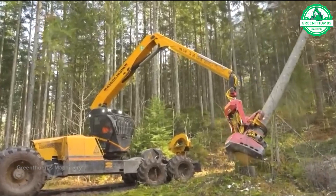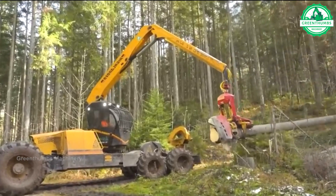A wood cutting machine is a tool used to cut wood into desired shapes and sizes.